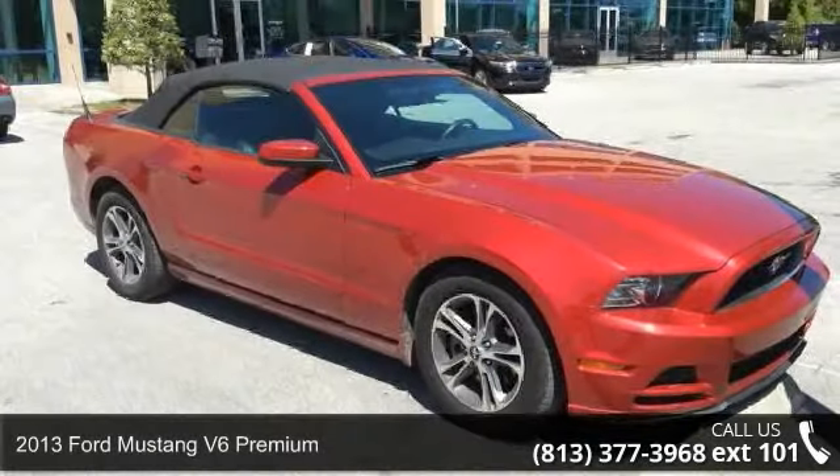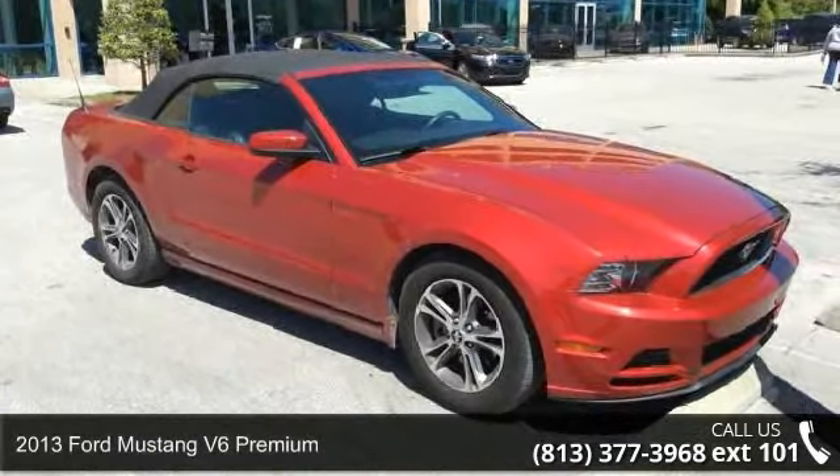Check out this 2013 Ford Mustang. This may be the set of wheels you've been looking for.